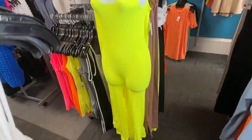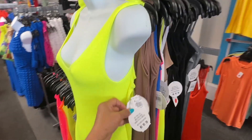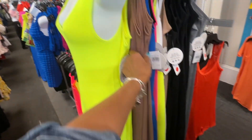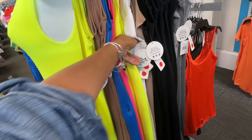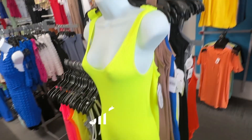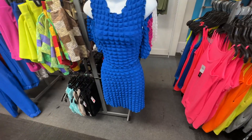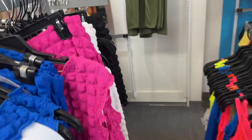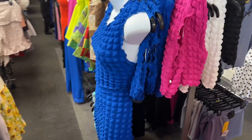Anyone looking for a bodysuit? Look at this — it's $11. They have it in brown, blue, pink, black, white, gray. So if you love these, this is a two-piece set — top and bottom. They have it in pink, white, and black. I love the blue, though.